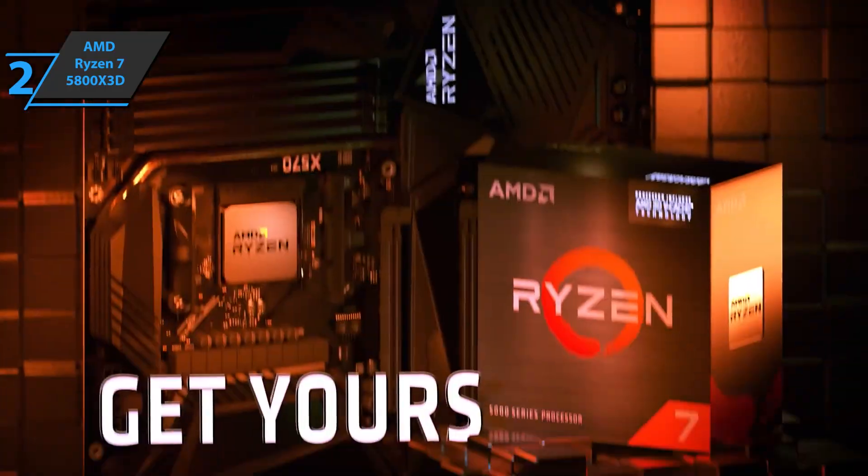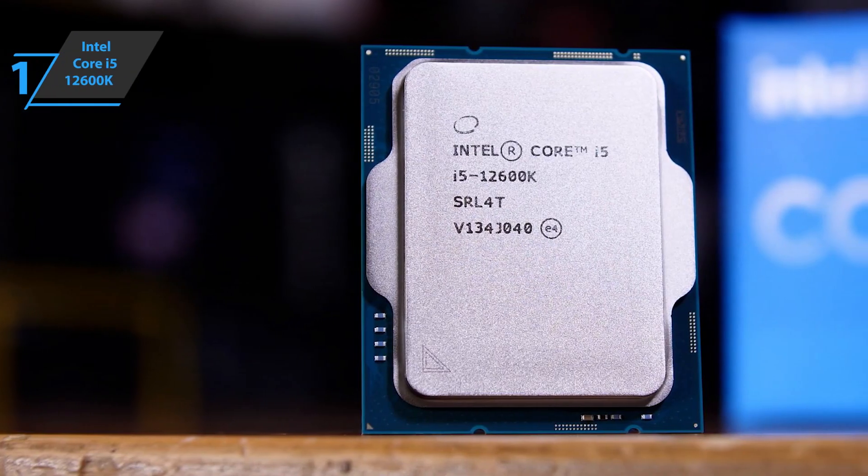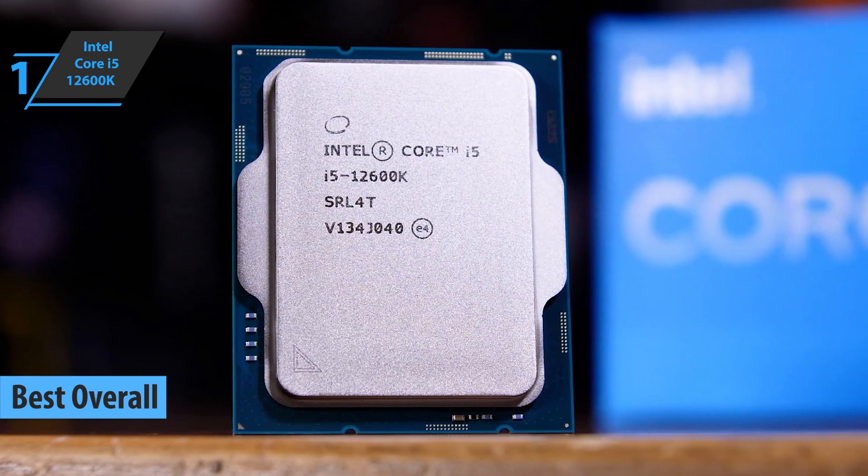This is a quality product, and all we can do is recommend it. Finally, we present the Intel Core i5-12600K, the best overall gaming CPU on the market in 2022.